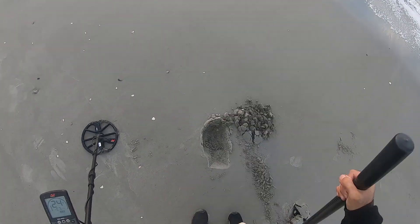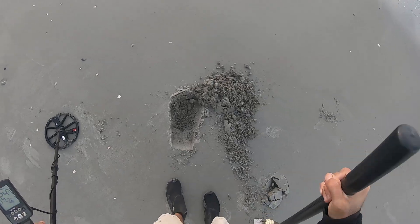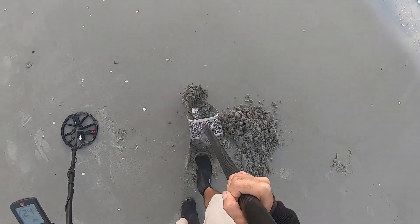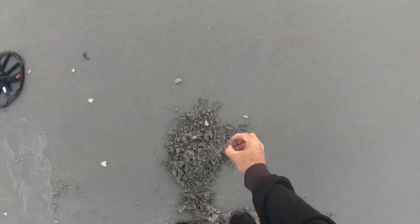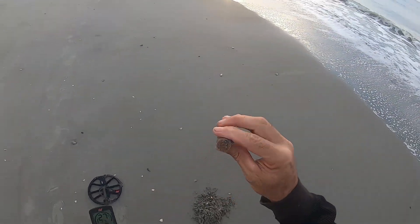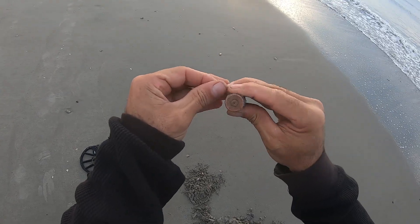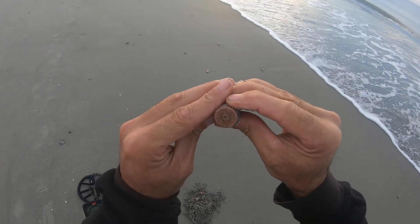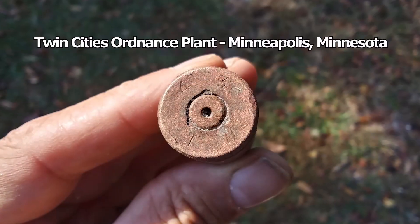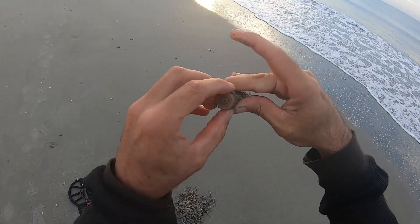Reading 24-25. There's another one — another 50 caliber casing, World War II. Can't see the stampings on this one, but I think it says 43.